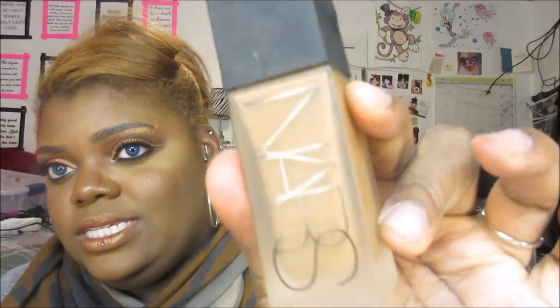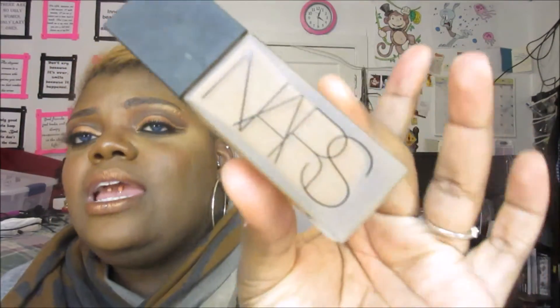The first foundation brand is NARS. Their foundations come in an array of shades and my favorite is the All Day Luminous Weightless Foundation. Don't let the 'luminous' throw you off because for oily skin it's like a semi-matte finish — it is beautiful. I'm in the shade Trinidad and I'm not the darkest shade in this foundation, which I really like. Full coverage and I will definitely repurchase.